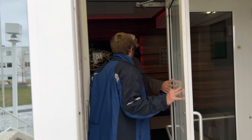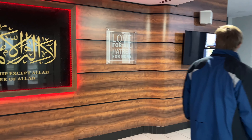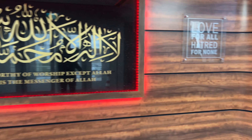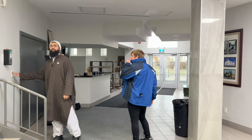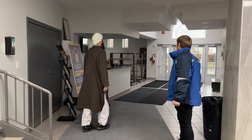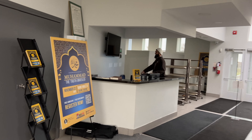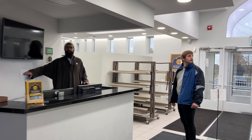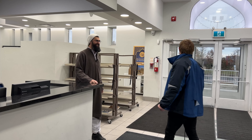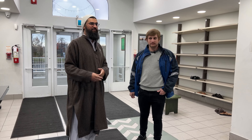Let me see if I can get some lights. I like that sign right there, that's pretty cool. Let me just find the light switch. So this is the main lobby area — a little reception, security desk, information.